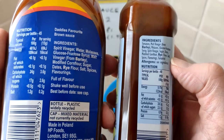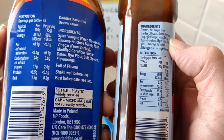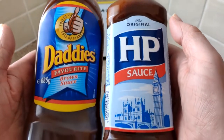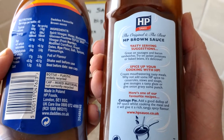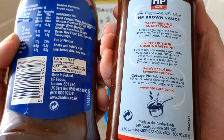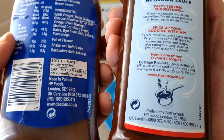I don't know what to make of this. How are they for fats and saturates? Hardly any - almost zero for both Daddy's and HP. Yeah, it's mostly sugar really. HP: the original and the best brown sauce, great on sausages, bacon and sandwiches, try on jacket potatoes or baked beans. You can also spice up cooking - add HP to casseroles, stews, soups, give sausages a tasty glaze, or give onion gravy some punch. And there's a recipe for cottage pie.